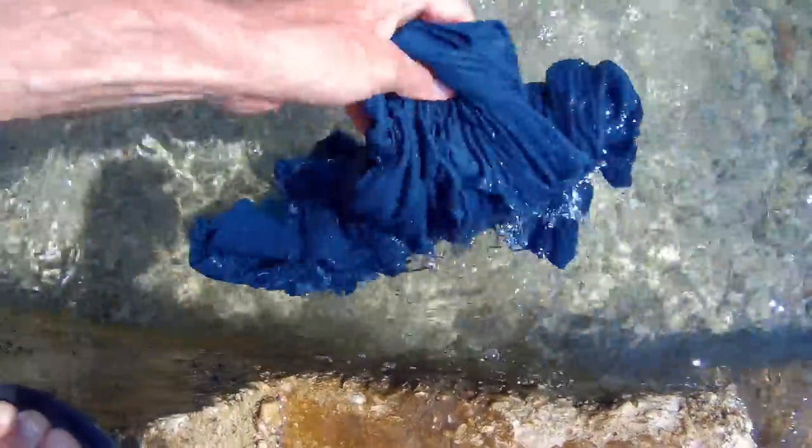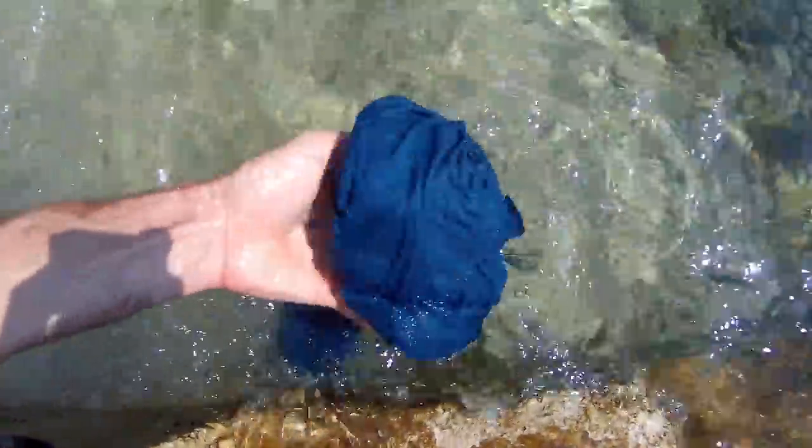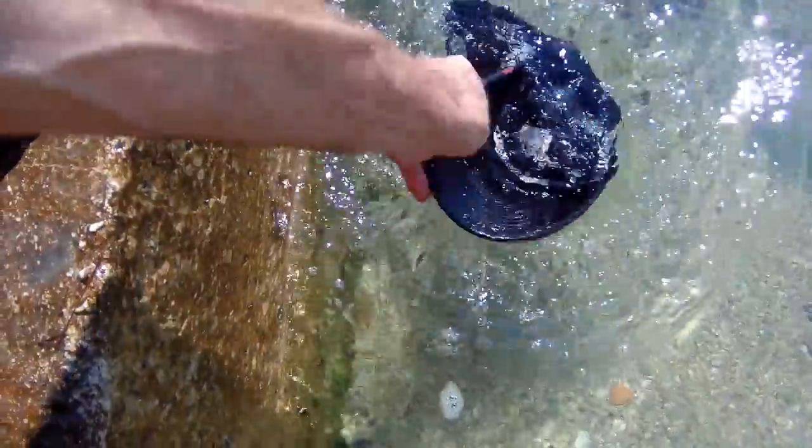A little tip: to keep the sun off your shoulders and also cool down, have a t-shirt handy. Wet it in the sea and put it on — this thing needed a wash anyway, and that feels a lot better. And almost forgot — get your hat wet too.